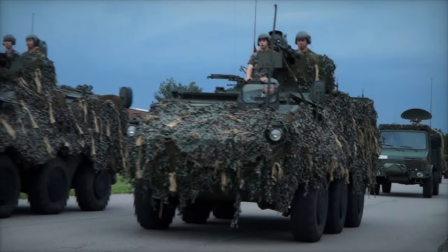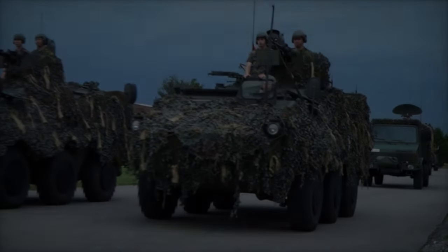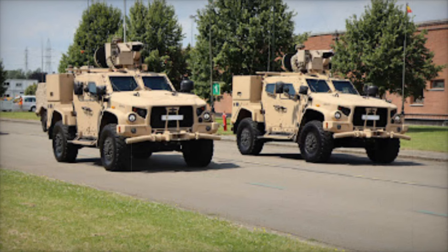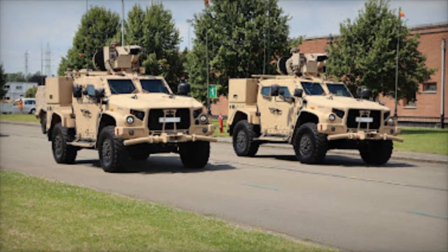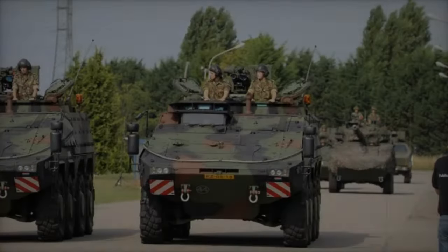Meanwhile, the Dutch Fennec vehicle is equipped with long-range observation systems and advanced communication tools, making it ideal for surveillance, intelligence gathering, and target designation. In addition to these ground vehicles, drones such as the Rider, Skyr, and FB drones are playing a crucial role in enhancing intelligence capabilities.